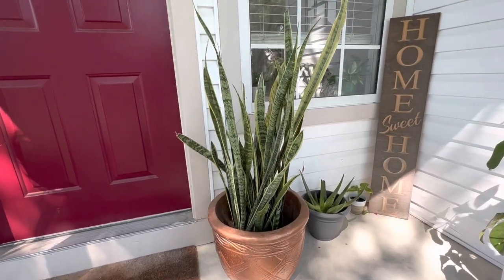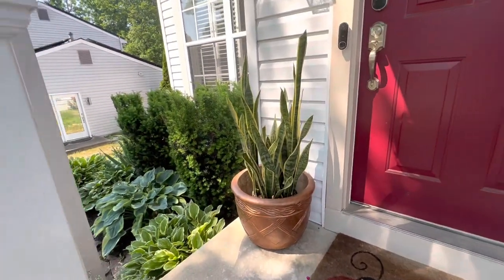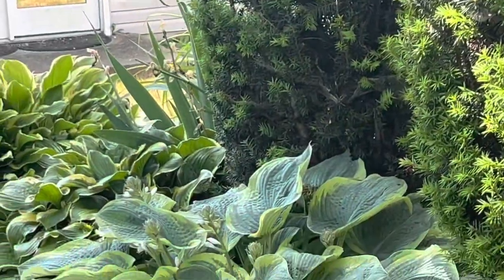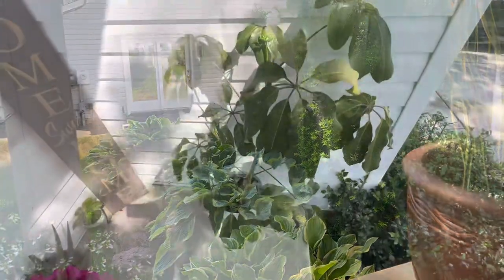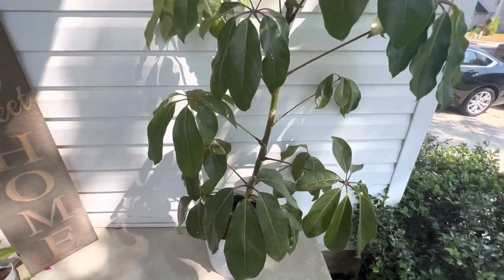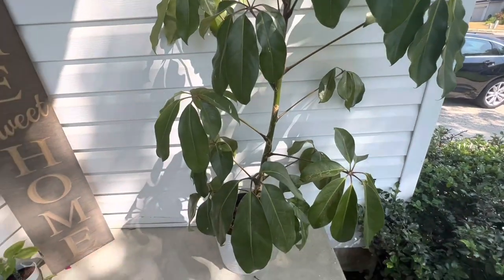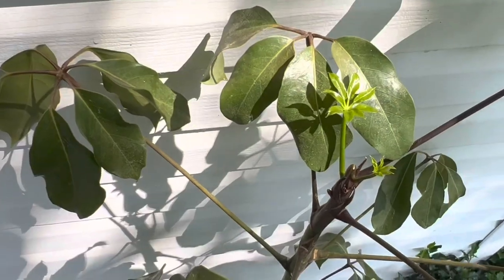These are my outside plants. I have two little snake plants by the door. Look at those hostas — those things are huge! And I have my umbrella tree. It was not growing at all inside the house; I've had it for almost a year. I set it outside and now look at that — super excited!